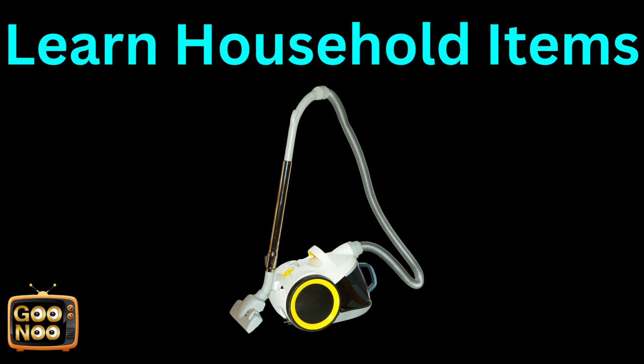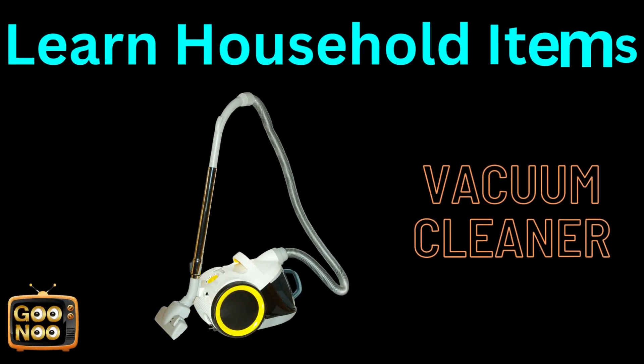Let's try to guess this item. The answer is VACUUM CLEANER.